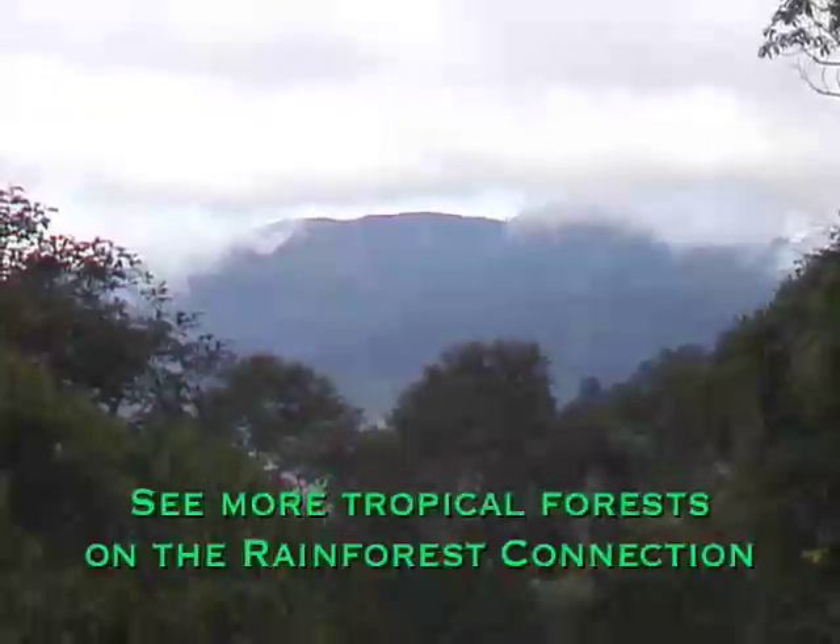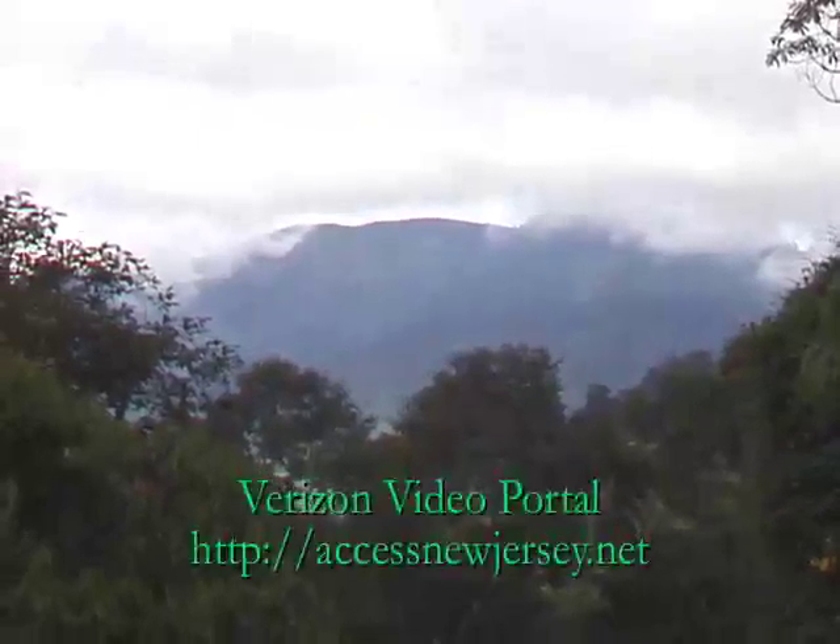I hope you enjoyed this introduction to a cloud forest. You can learn more about tropical forests and the animals and plants that live in them. See our quick video lessons, and then join us in a two-way video chat in the Rainforest Connection. See you then!